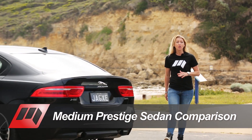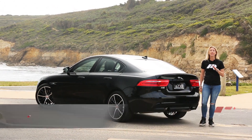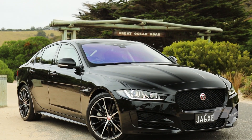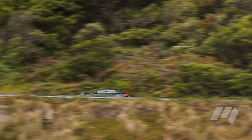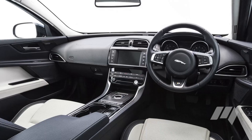The Jaguar XE is the newest car on test and the first time in a long time that Jaguar has competed in the medium prestige sedan segment. As the widest and lowest car on test, the Jaguar definitely felt the most agile through corners, but those sports car looks do mean some considerable concessions have been made for interior space.